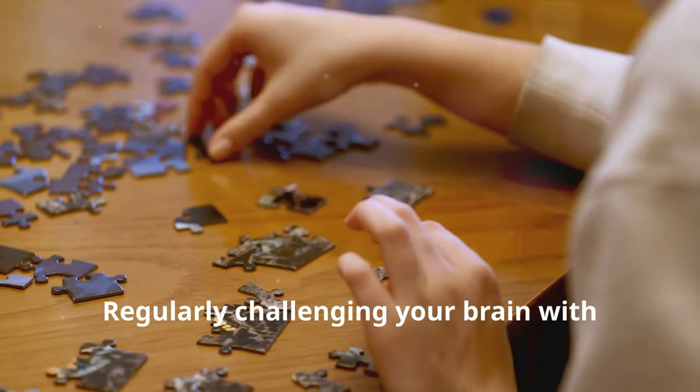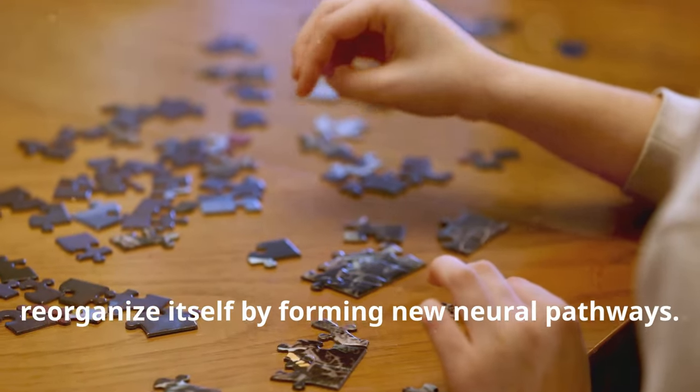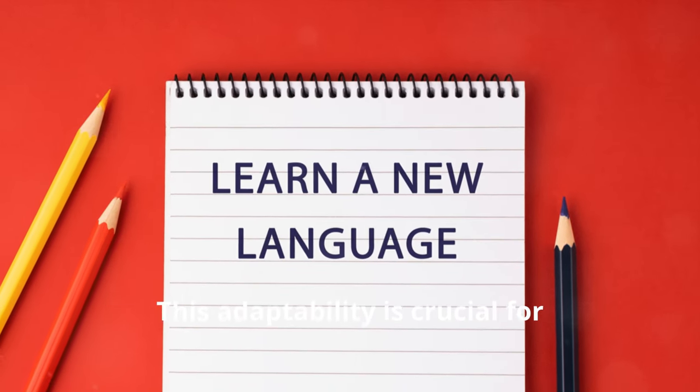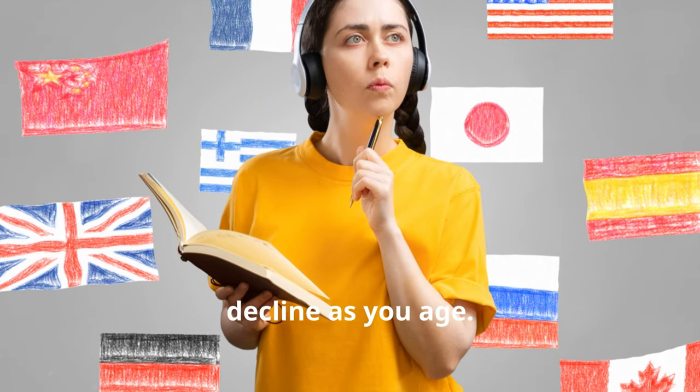Regularly challenging your brain with new tasks can lead to increased brain plasticity — the brain's ability to reorganize itself by forming new neural pathways. This adaptability is crucial for learning and memory, and it can help protect against cognitive decline as you age.